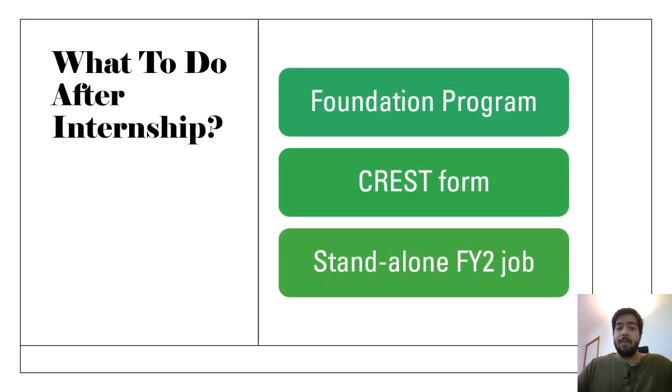After internship, you need to get F2 competencies. To get F2 competencies, you can either go for the foundation program, which is for two years, or you can work as an on-training job and get your CREST form signed, or you can apply for a standalone FY2, and after completion you will get your F2 competencies signed.